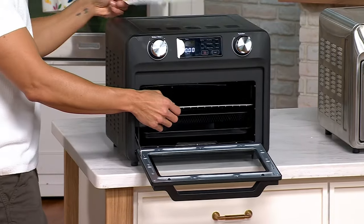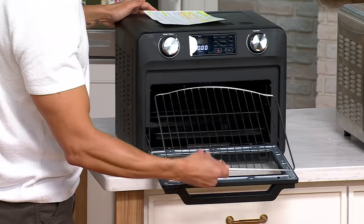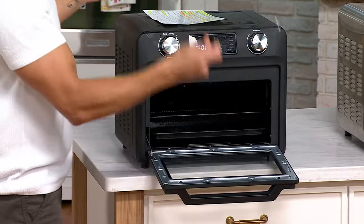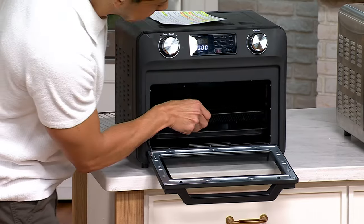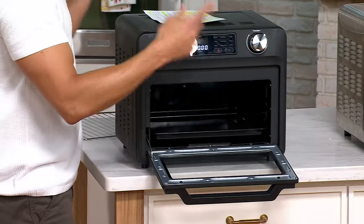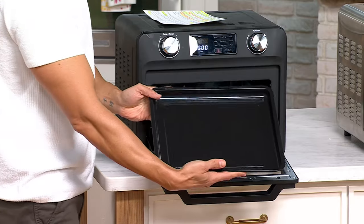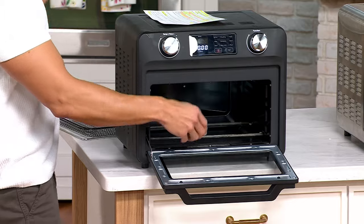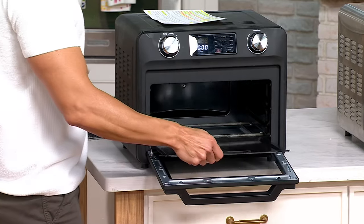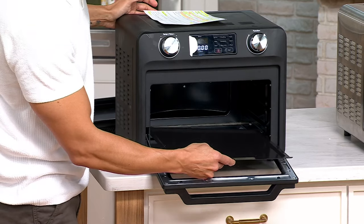Let's open this up and show you exactly what you're going to get. You get your oven, a stainless steel rack, an amazing air fry basket, a fantastic baking pan, and last but not least, a crumb tray to catch all those little bits that fall down there.